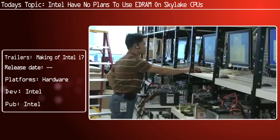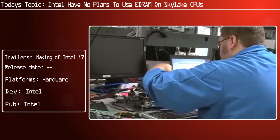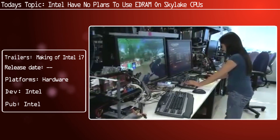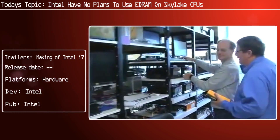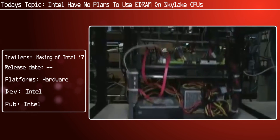Unfortunately, this is not the case for Skylake, at least for traditional desktop socketed parts. There are sources speaking with the Tech Report, and they said we may see a revival of socketed desktop parts with eDRAM as part of next year's 14nm Kaby Lake refresh.